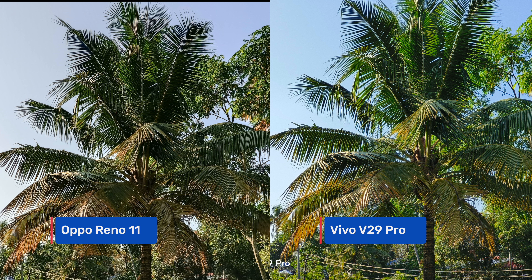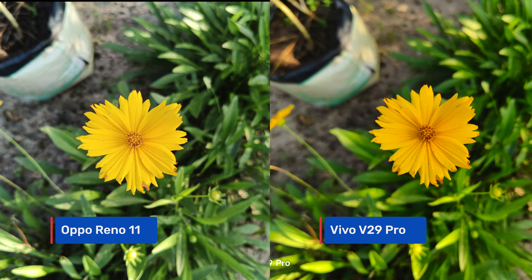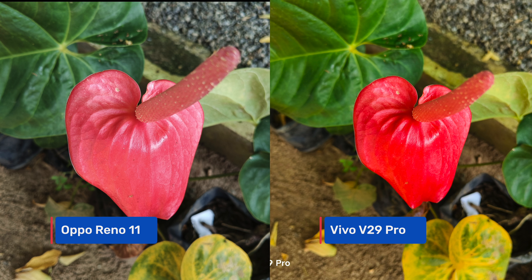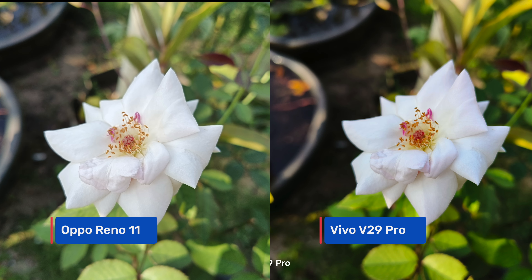Looking at close-up shots, detail and sharpness levels are great on both devices. Colors are once again richer and more saturated on the Vivo V29 Pro, while the Oppo Reno 11 maintains natural tones — something which stands out positively for the Oppo.